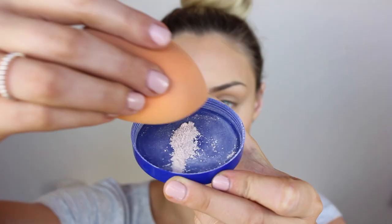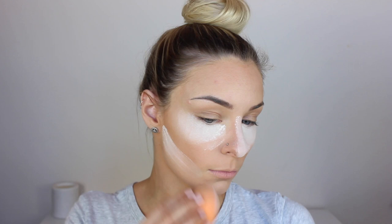Now to bake under the eyes, I'm using as usual my Rimmel Match Perfection Powder in Translucent. Just popping that under my eyes, down the bridge of my nose and along that contour line, just because I blended it down a little bit too far. Then I pretty much go in right away and brush that off with a brush as I didn't want it to be too intense.